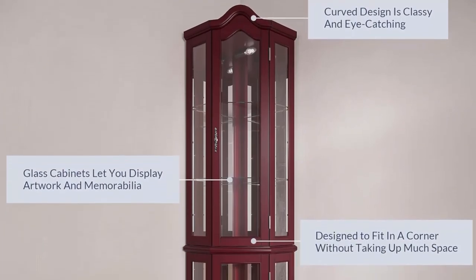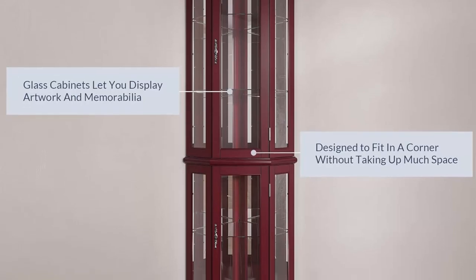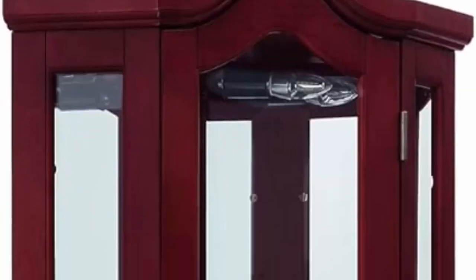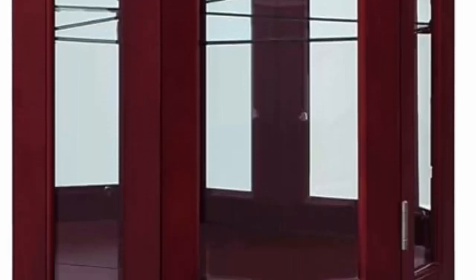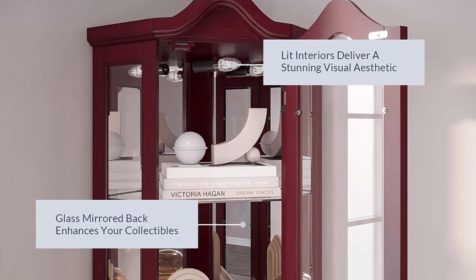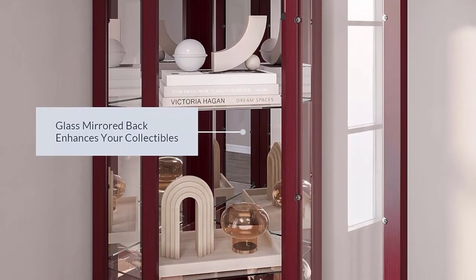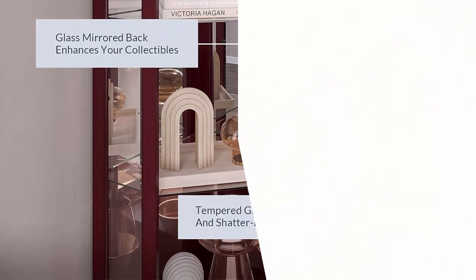This tall cabinet tucks perfectly into any corner, bringing timeless style to your space. The piece measures 70.25 inches H x 21.5 inches W x 15.75 inches D, glass shelf thickness 0.19 inch. Each shelf holds up to 25 pounds. We guarantee that you'll love this product — simply return within 100 days of purchase.